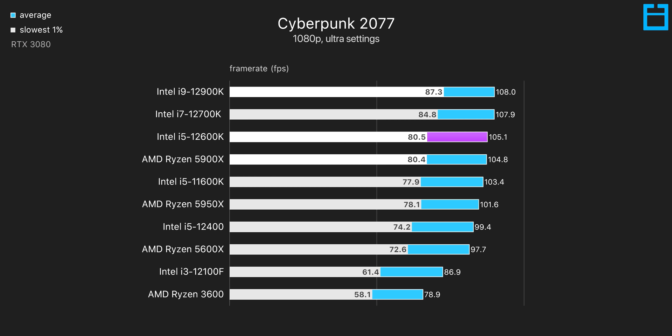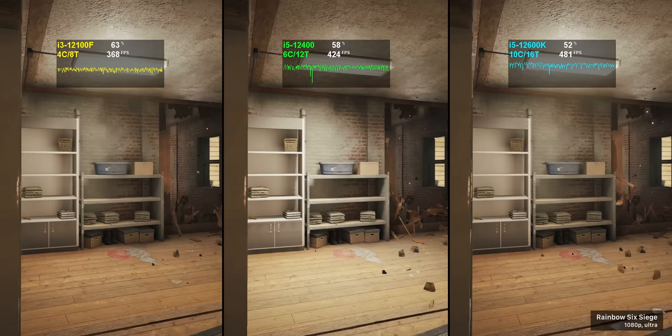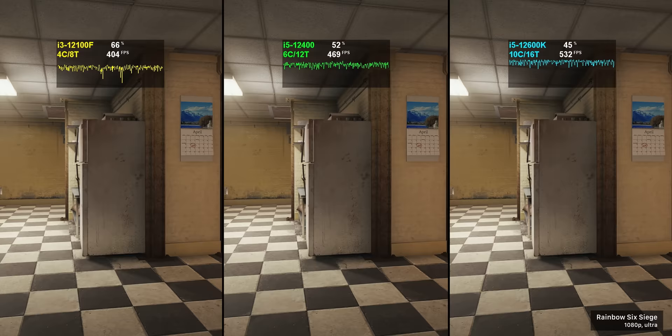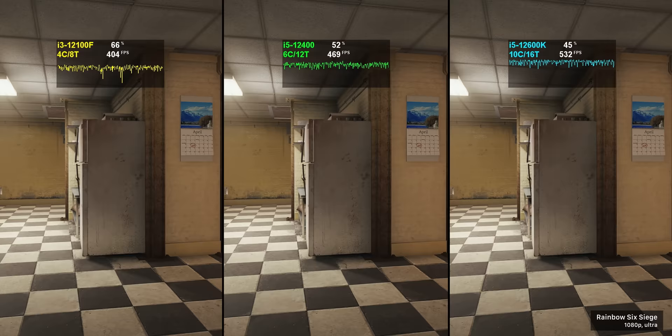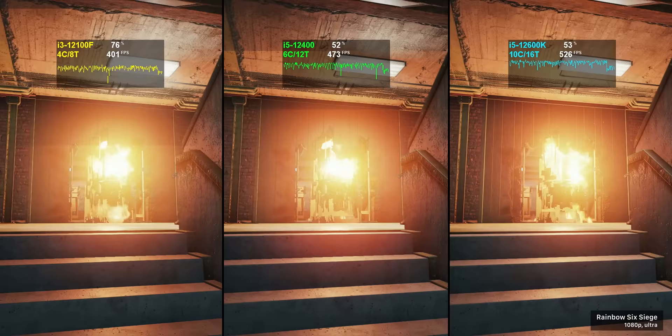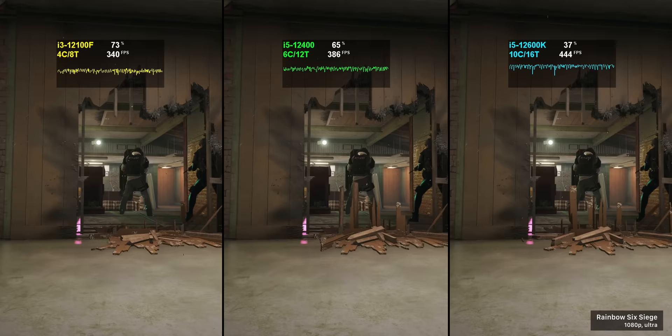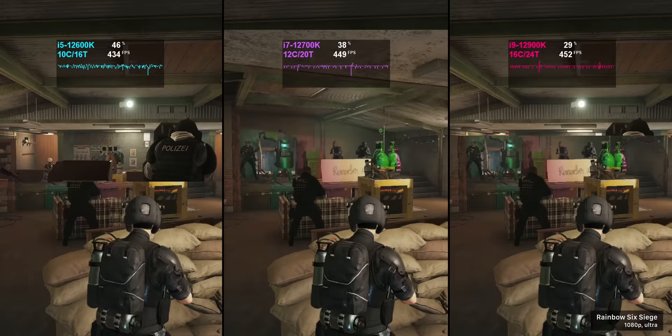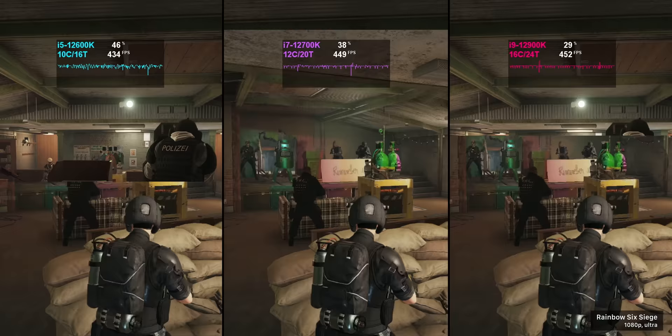Cyberpunk is a hand-selected game to represent something CPU intensive, and so is Rainbow Six Siege running at 1080p with an RTX 3080. At this point we're really pushing these CPUs to see how many draw calls they can handle before becoming a bottleneck — you won't notice the difference between 400 and 500 FPS, but it's still an interesting test. Here the i3 copes quite fine with no stuttering or hiccups, and the 12600K again gets us most of the way there. Subbing in the i7 and i9 gives virtually identical results.